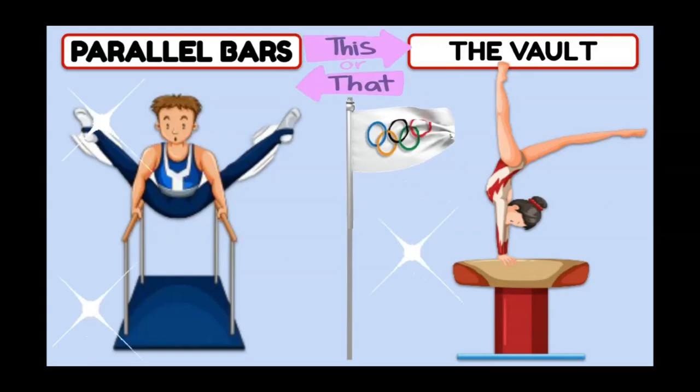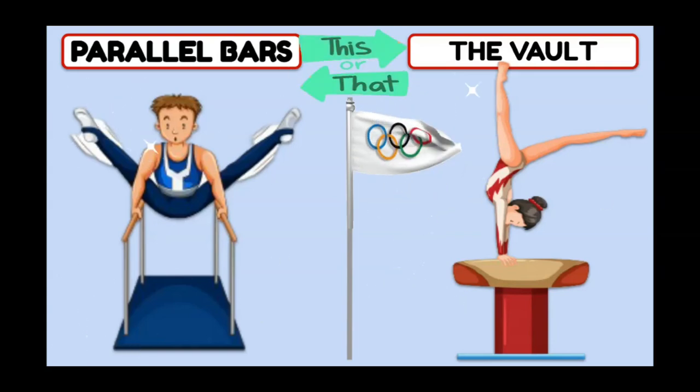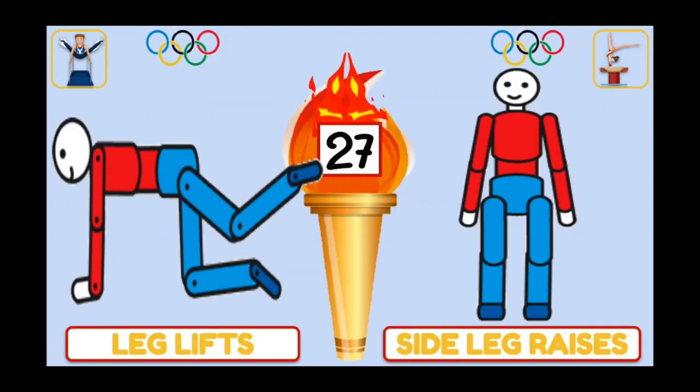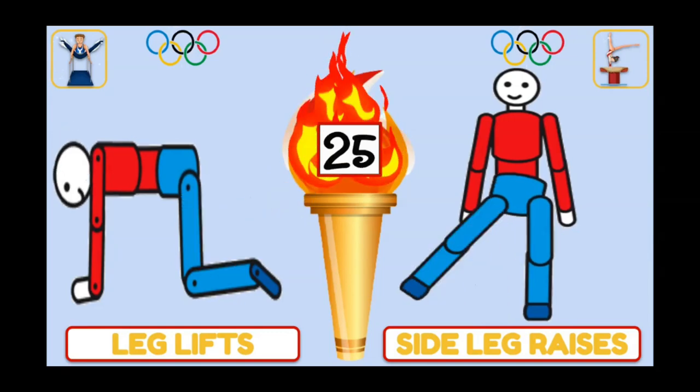In gymnastics, would you like to try the parallel bars or the vault? If you chose the parallel bars, do leg lifts. If you chose the vault, do side leg raises.